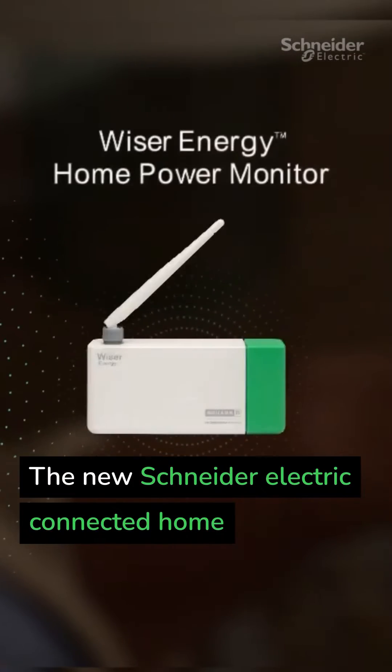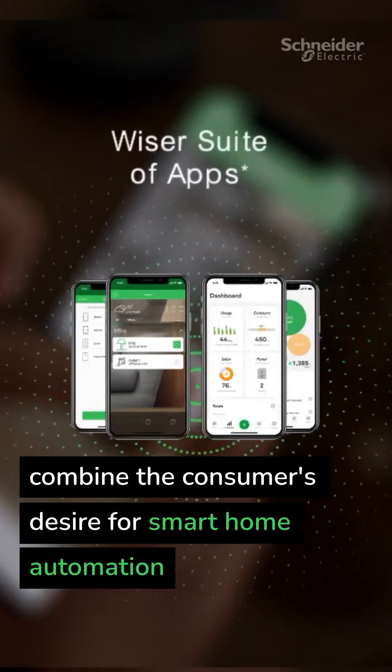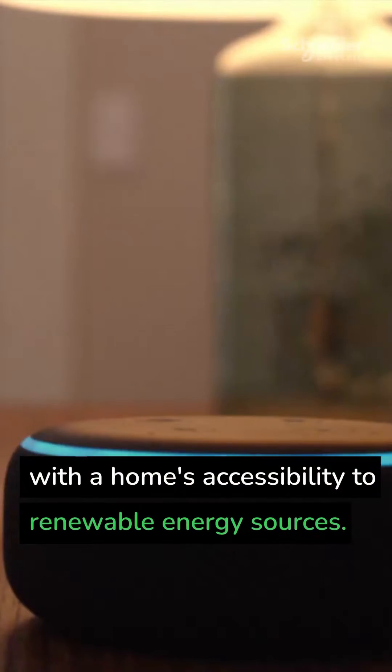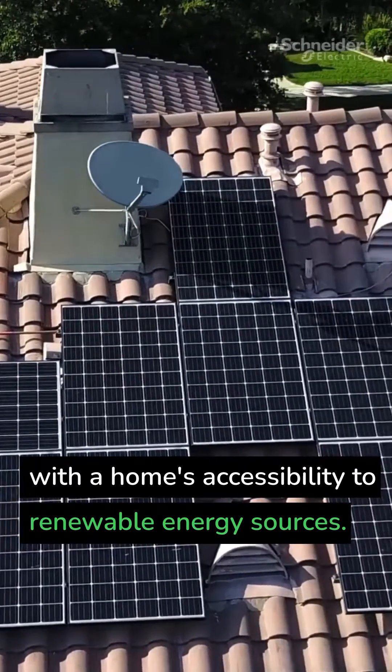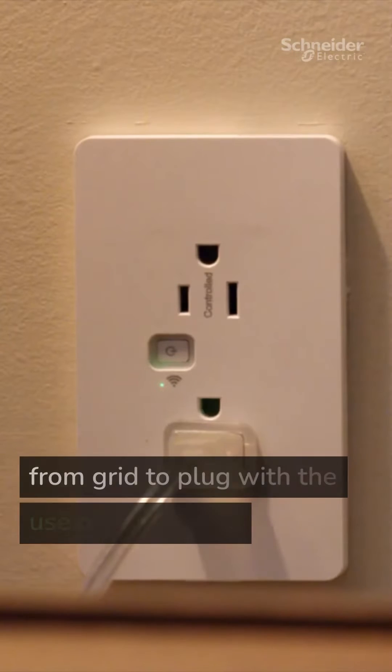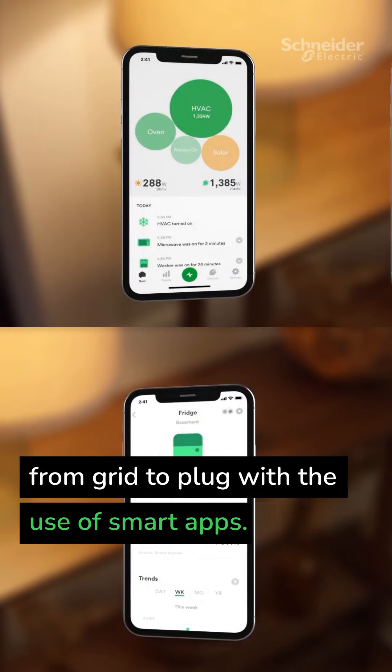The new Schneider Electric Connected Home Smart Energy Solutions, powered by Wiser, combine the consumer's desire for smart home automation with a home's accessibility to renewable energy sources. Homeowners now have complete control of their entire home's energy usage from grid to plug with the use of smart apps.